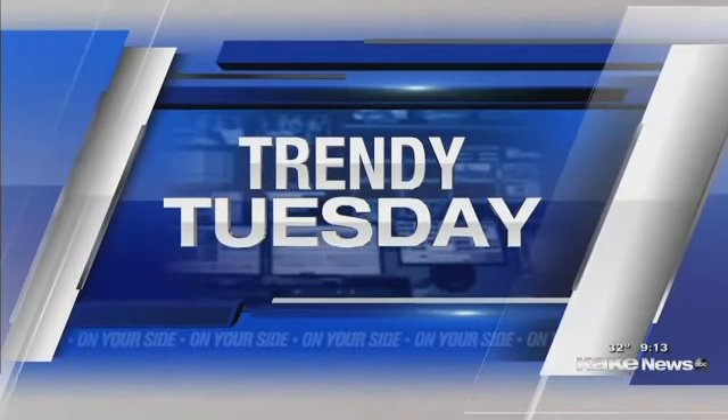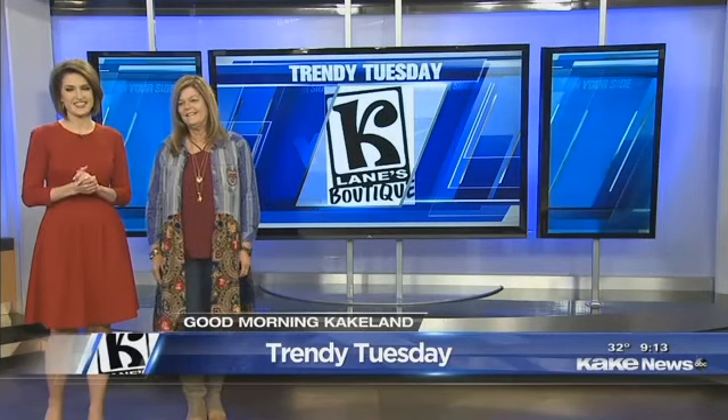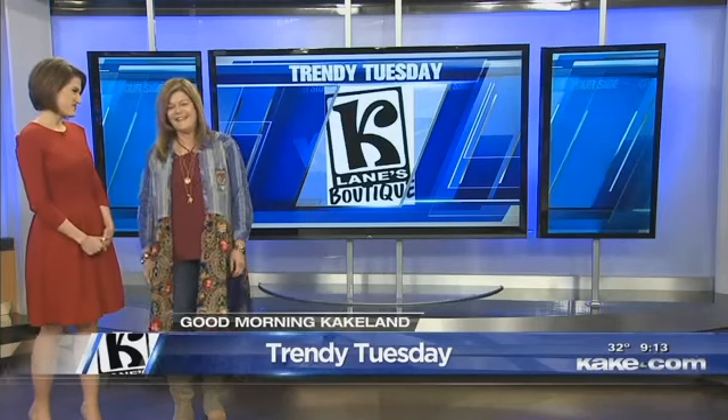We are getting into the Valentine's Day spirit in Trinity Tuesday today. Diana and her team at Kay Lane's Boutique join us today with some of those fantastic Valentine's Day outfits, or, as Tanya would say, an outfit that you can wear any day of the year. No matter how you feel about Valentine's Day, it's coming up, so we're going to go with it. What are we going to wear?